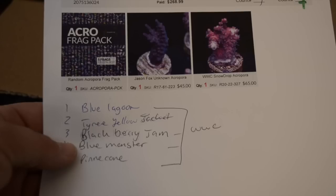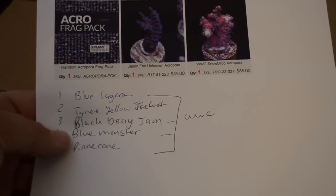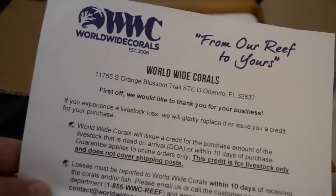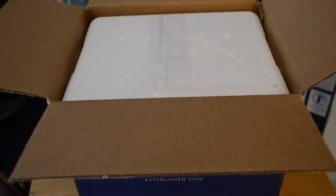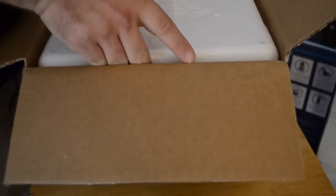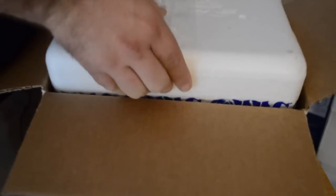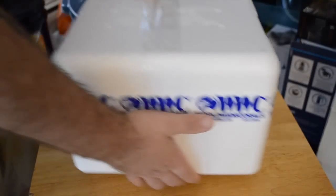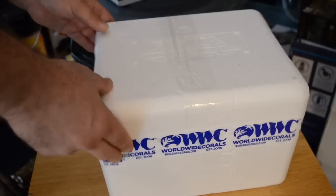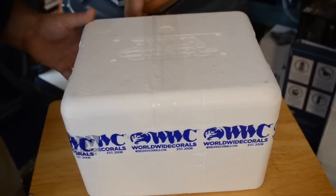So this is what I picked up from them. I ended up buying the Jason Fox Unknown Acropora and the Worldwide Coral Snowdrop. I also added a Frag Pack which included five Acroporas because I've been on a stick kick lately and I can't shake it. Typically I'm not a big fan of doing Frag Packs because you're not able to select your coral, but I was willing to roll the dice with Worldwide Corals and I lucked out pretty well.